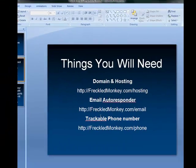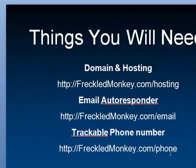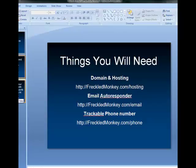You can get that from freckledmonkey.com/phone. It allows you, for just a few dollars a month, to get a phone line with trackable information. You can forward it to your regular phone, so that way you know for sure how many people came to your website and called you from that website.